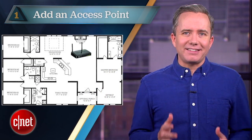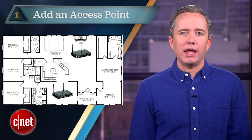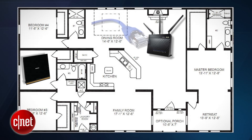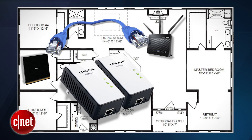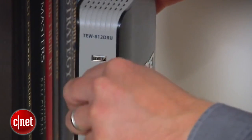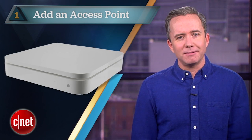And finally at number one: add an access point. If changing the router doesn't help, well maybe your home is just too damn big. In this case it's best to invest in an extra access point and put it at the other end of your home. If possible, connect the existing router and the access point using a network cable or a pair of power line adapters. By the way, many routers can be made to work as an access point just by changing a setting, so that old router you just replaced might come in handy.